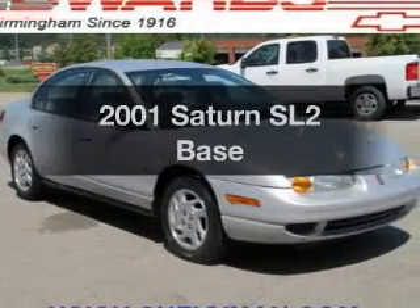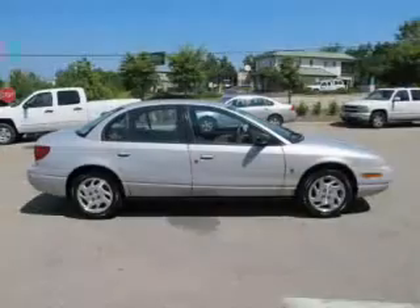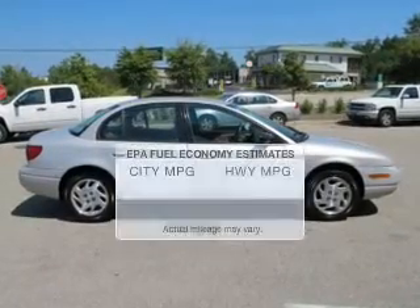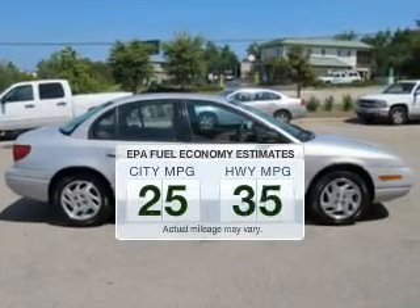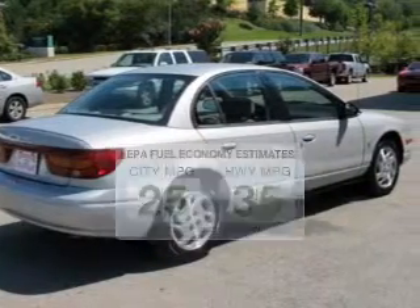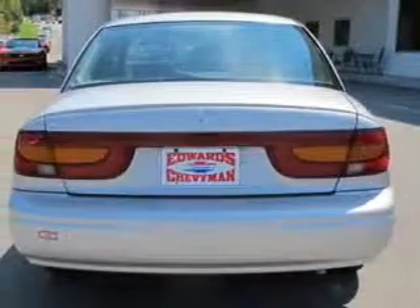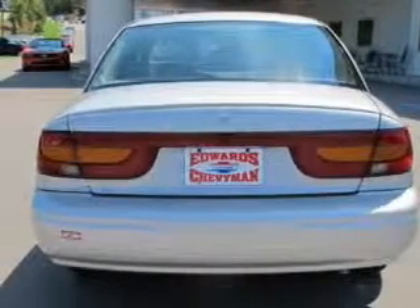Get noticed in this 2001 Saturn SL2. Everything you need under one roof with this great vehicle. Low emissions and the good fuel economy offered in this vehicle are important to you and to the environment. The powertrain includes front-wheel drive with an efficient four-cylinder engine driven by an automatic transmission.